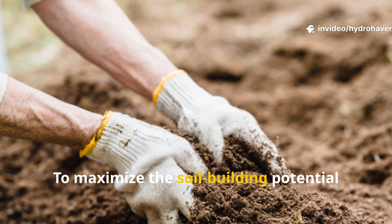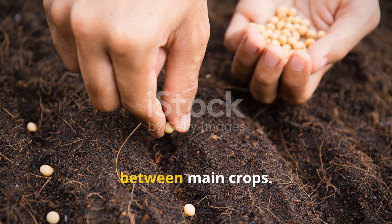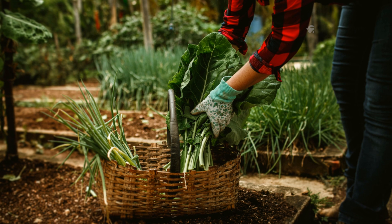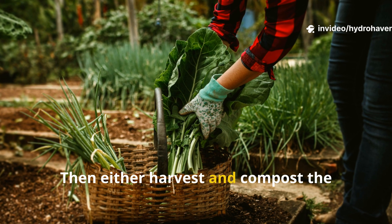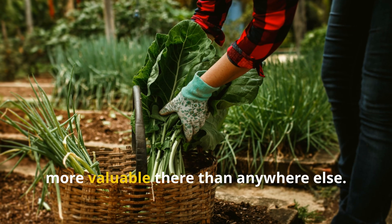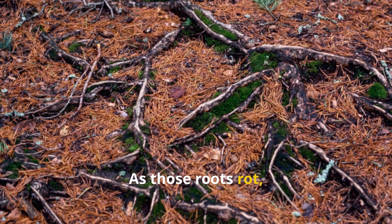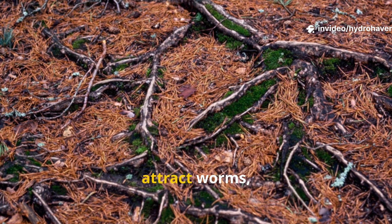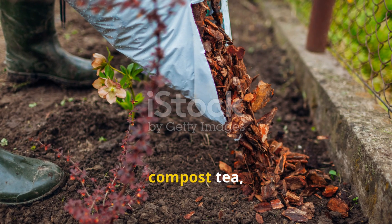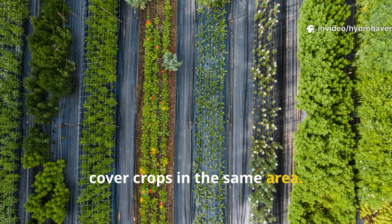To maximize the soil-building potential of these edible cover crops, timing is everything. Plant them during your off-season or between main crops. Let the roots do their underground work for at least 6–8 weeks. Then either harvest and compost the tops, or chop and drop in place — but leave the roots in the ground. They're more valuable there than anywhere else. As those roots rot, they don't just disappear. They feed microbes, attract worms, and leave behind air pockets that turn clay into loam. When layered with mulch or paired with compost tea, this system becomes self-sustaining, especially if you rotate or mix different cover crops in the same area.